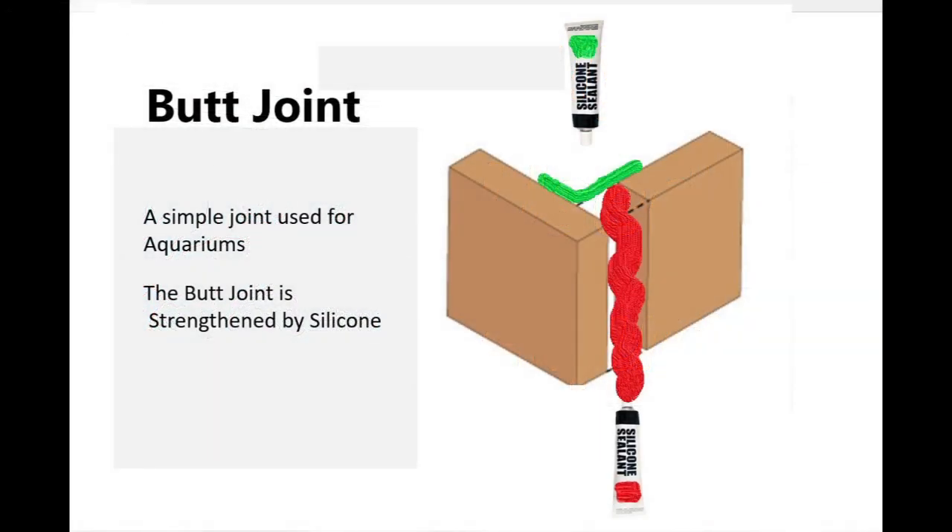First, a little education on how aquariums are built. Generally, the glass panes are pressed together at a right angle with silicone between the two pieces of glass — that's called a butt joint, indicated by the red silicone in this illustration. This is the most important part of the joint. But there's also silicone placed through the right angle on the inside of the butt joint for additional strength. The colors in the silicone here are just for illustration purposes.